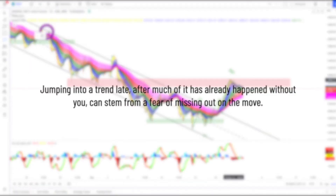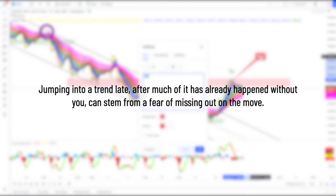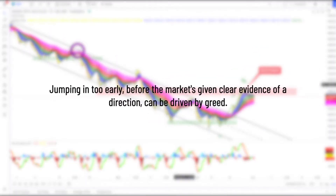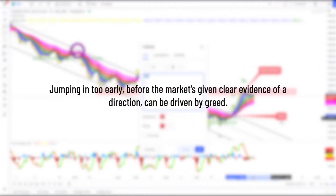5. Jumping into a trend late after much of it has already happened without you can stem from a fear of missing out on the move. 6. Jumping in too early before the market has given clear evidence of a direction can be driven by greed.